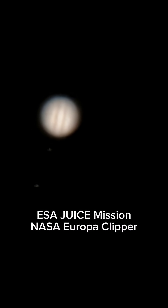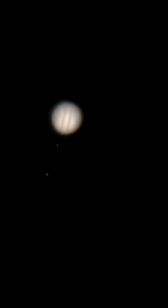Ganymede there, that bottom moon, is bigger than Mercury. Yeah, it's the largest moon in the solar system. But Europa is right there next to Jupiter. We have two space missions headed to Jupiter right now — there's the JUICE mission from the ESA and then the Europa Clipper. Underneath Europa's icy surface, we believe there is more salt water than there is of all the oceans on Earth. Pretty wild, right?